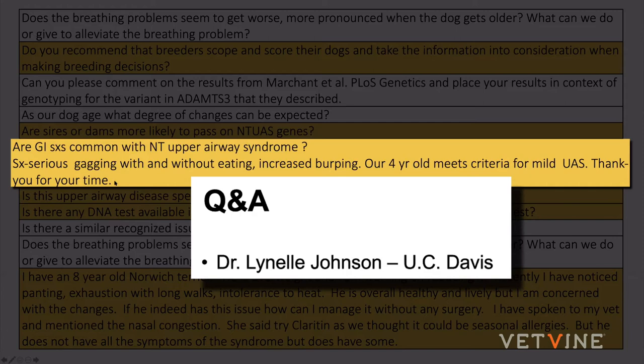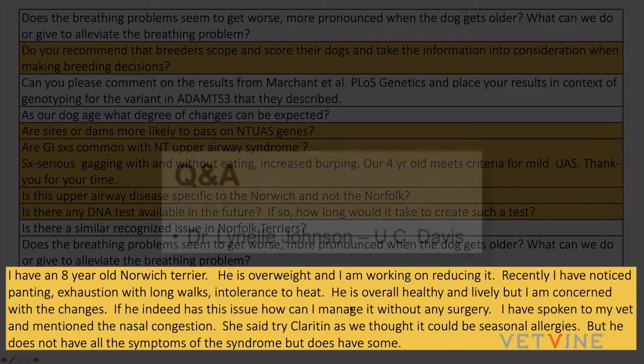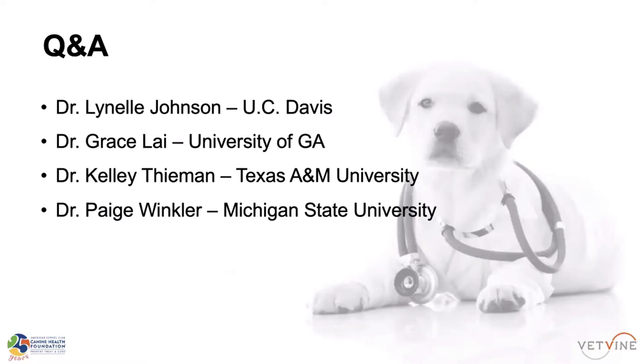Regarding weight, weight loss is huge — you really want a lean Norwich Terrier. It's very difficult because they tend to stack on the pounds, but as lean as possible is really good; you've got to be able to feel those ribs. Managing this condition really has to be about environment control. Nasal congestion doesn't seem to play a role, though they do have a lot of phlegm. I wouldn't keep a dog on Claritin long-term. Weight control is critical — if they can be skinny, they can be very well managed over many years.